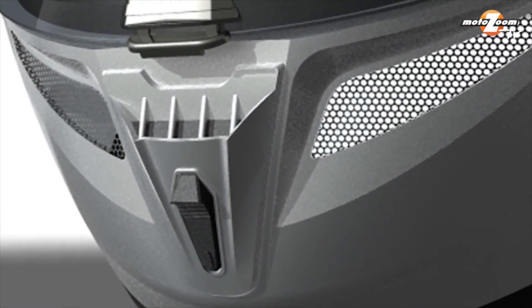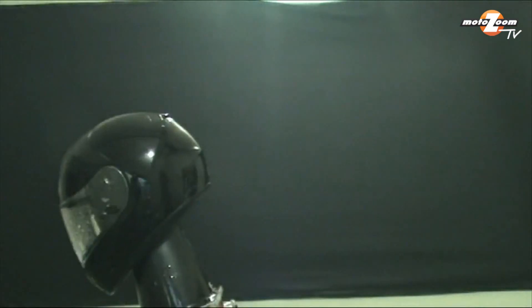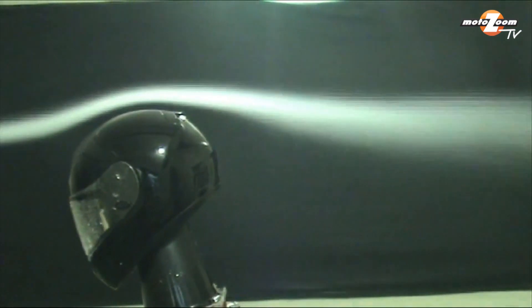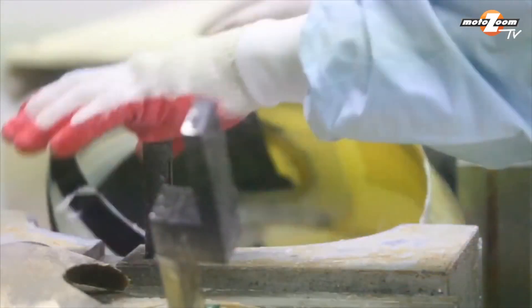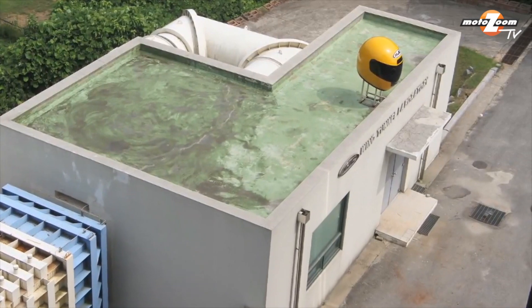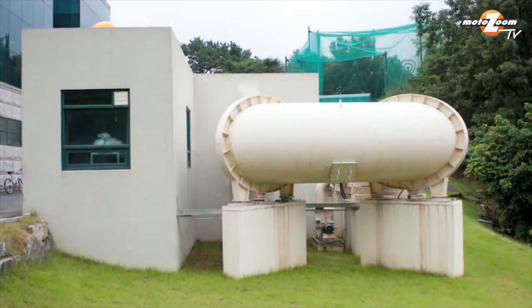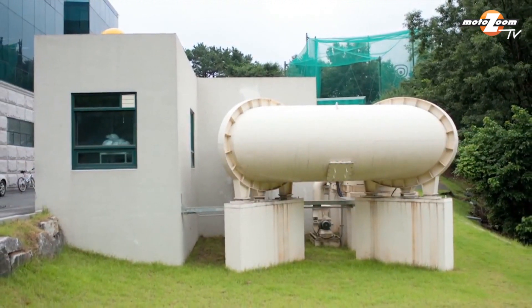And that didn't happen by accident. It happened through an inordinate amount of R&D, with plenty of the most modern equipment available, plus tons of plain old hard work. In order to conduct such tests, HJC built a new oversized wind tunnel capable of accommodating a complete motorcycle and a rider, a substantial commitment in capital outlay and space.